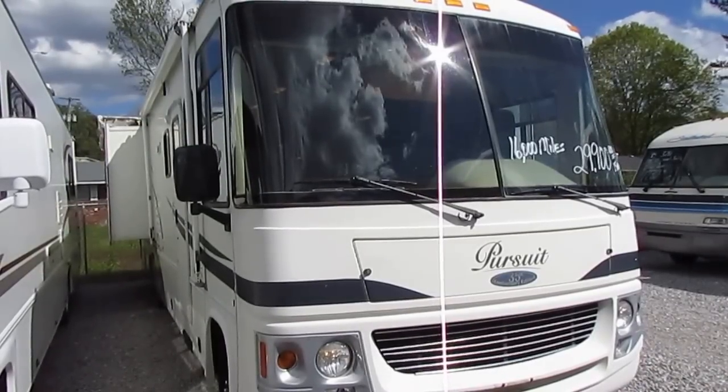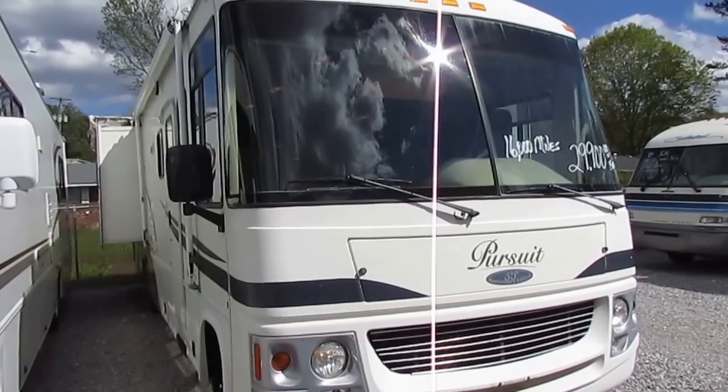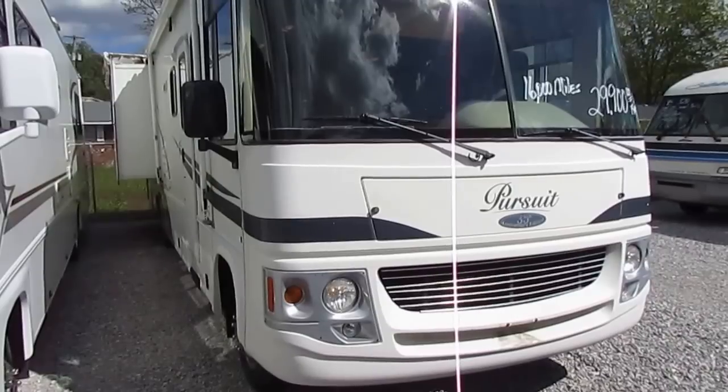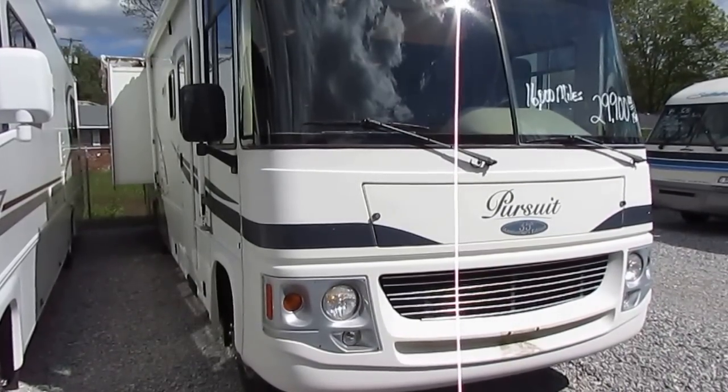Good afternoon folks. Big Bo here with another great Class A Motorhome value from Parkway RV Center. Today we're looking at this local trade we just got in. It came out of the Nashville, Tennessee area. This is a 2004 Georgie Boy Pursuit, model number 3500 DS.